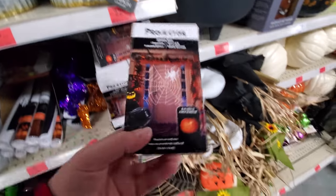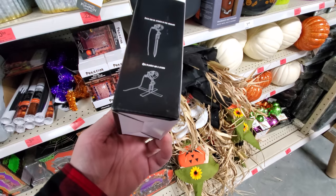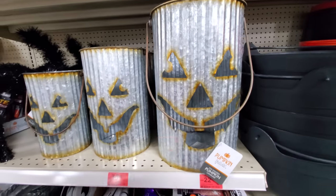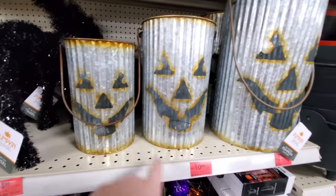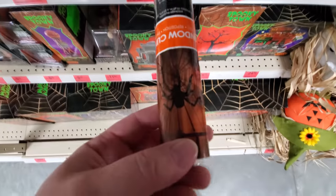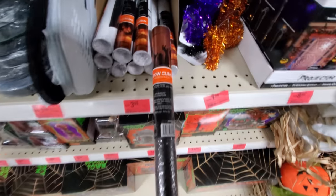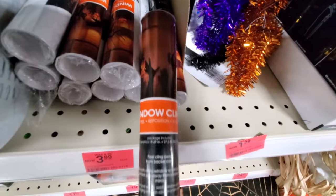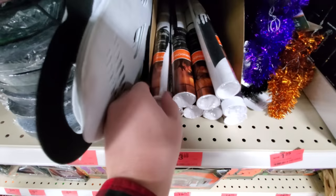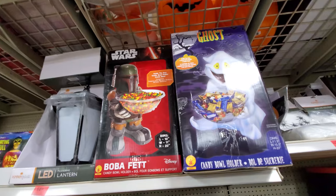Spider web projector — I didn't see this one. I guess it just projects a spider web. I like these galvanized pumpkins — you could put a light in those. Window clings — oh look, it's a big spider. Different ones. Hands. There's a skeleton, kind of hard to see. Candy bowl holders.